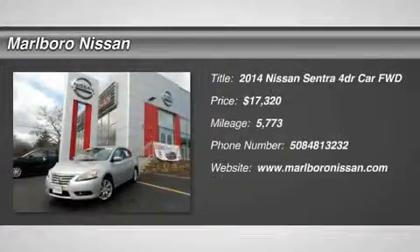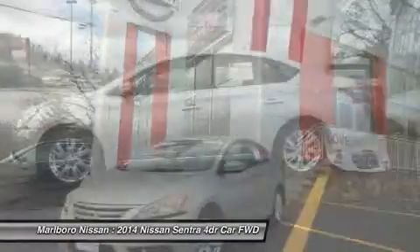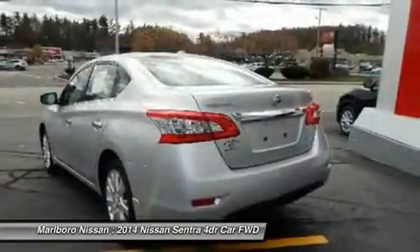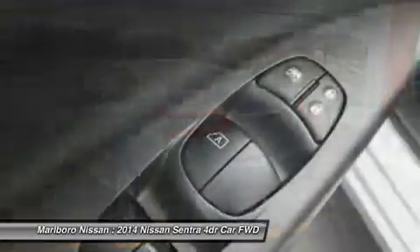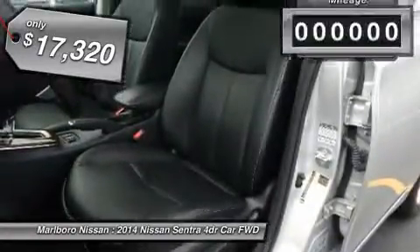The 2014 Nissan Sentra, with its spacious and versatile interior and stellar 34 miles per gallon fuel efficiency, the Nissan Sentra is the obvious choice for anyone who wants to enjoy a stylish and comfortable ride and is priced below $20,000.